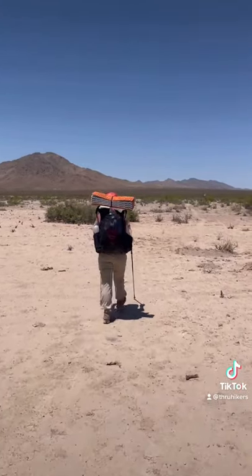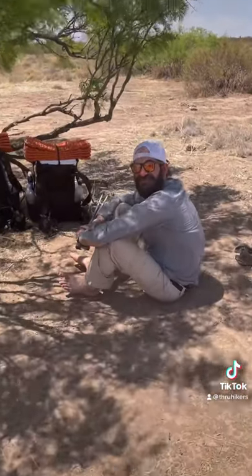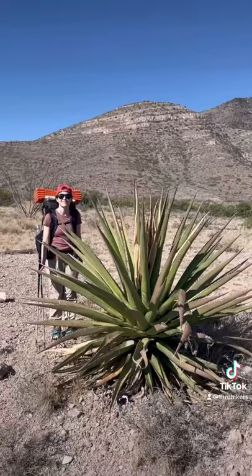We started at the Mexican border in the Chihuahuan Desert of New Mexico and quickly learned that everything is pointy and shade is hard to find. We had to share water with cattle, but the beautiful desert scenery made it all worthwhile.